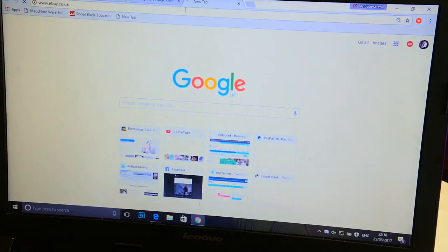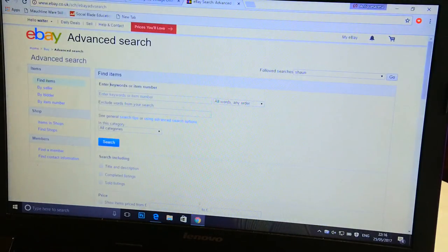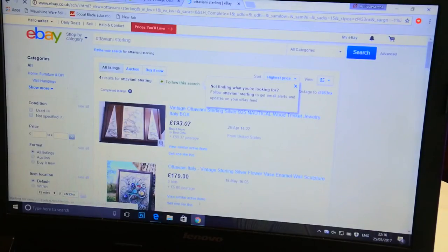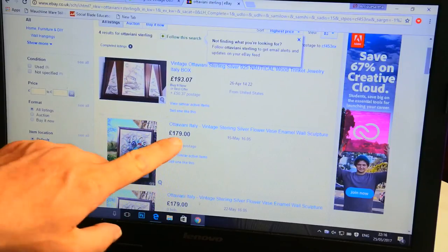Let's go onto eBay and search. I've typed in Ottavani Sterling. I want to see completed items — what people have actually sold it for. We'll avoid the cheap items and go highest first. So we've just seen that one on Google for £193, and it sold for £179 on eBay — a big difference from the £540 asking price on Google.